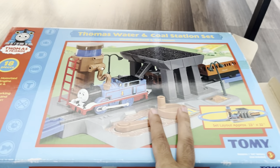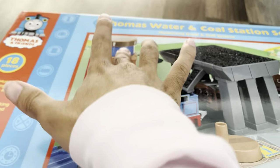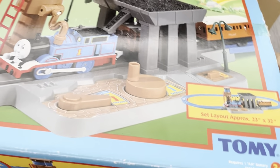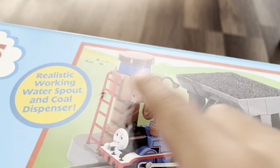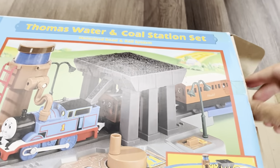Ever since I've seen those advertisements on the DVDs, they showed off the water tower and the coal — oh my god, I wanted this so badly. I got this on eBay. If you ever get it on eBay, make sure that the ladder and the two lamps are there, because a lot of the eBay listings don't have the ladder and the two lamps.